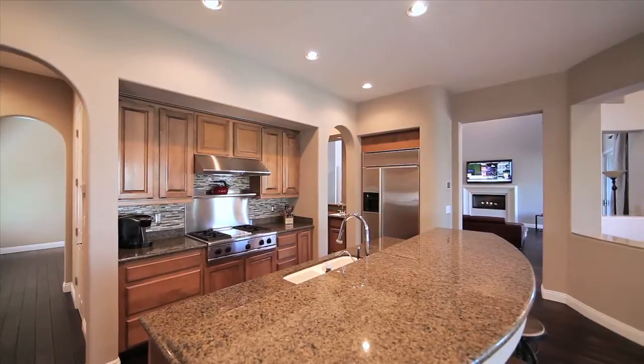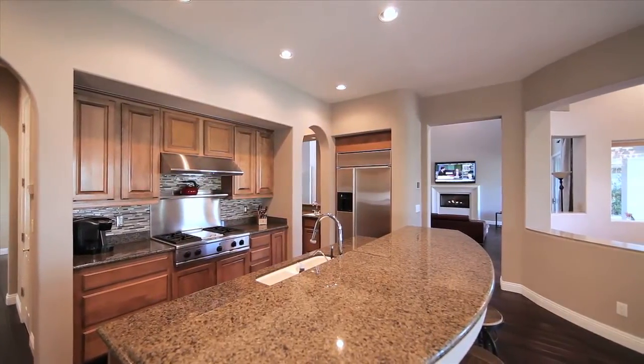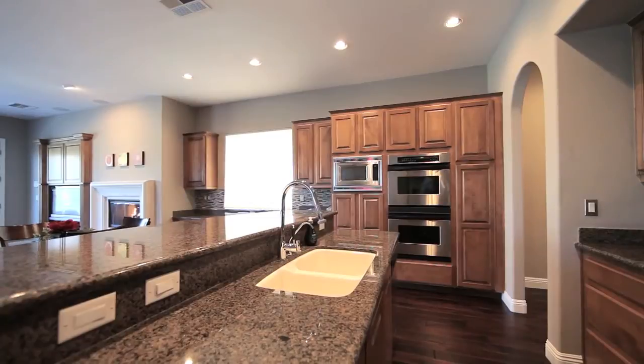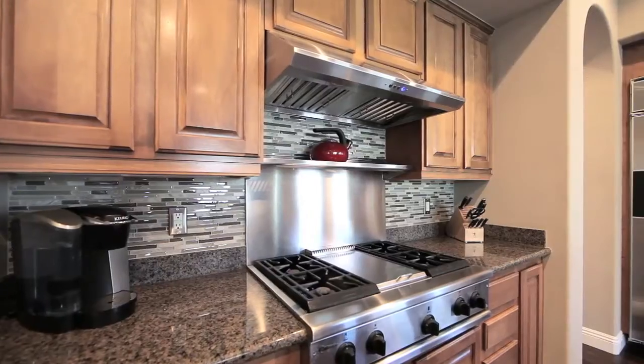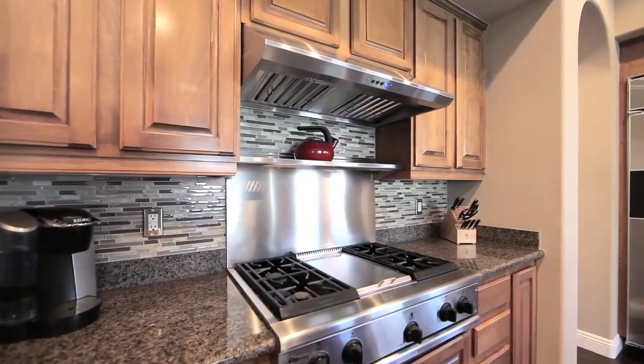No home of this caliber is complete without a true chef's kitchen. Large working surface areas, hardwood cabinetry and commercial-grade stainless steel appliances throughout will make this kitchen a pleasure to create in.